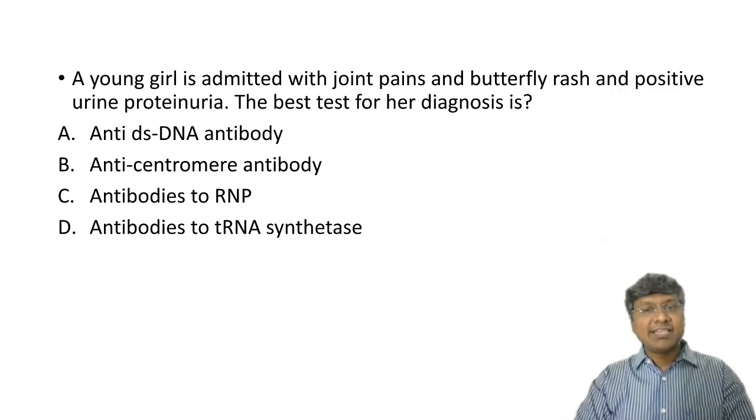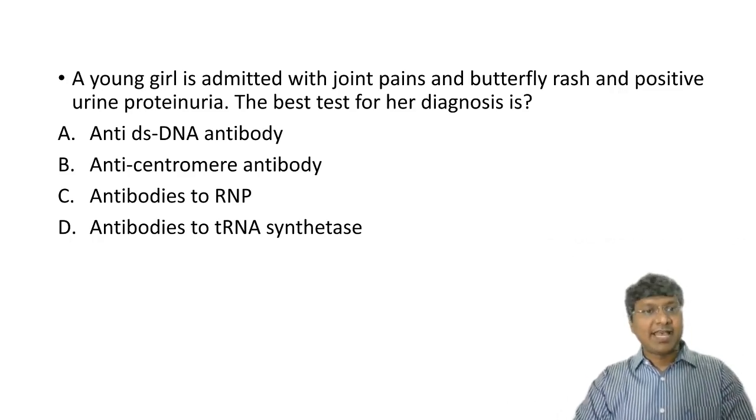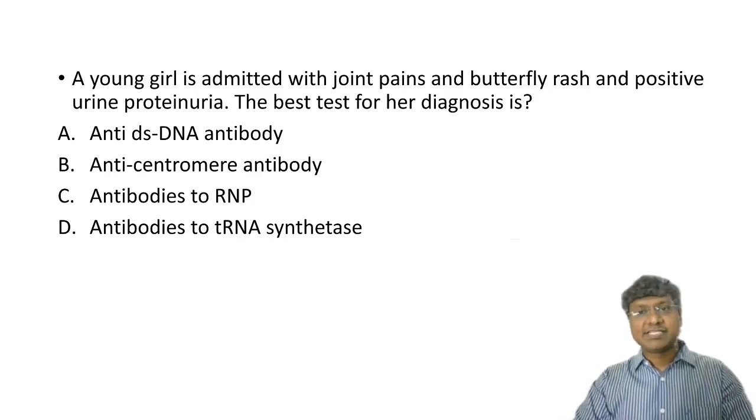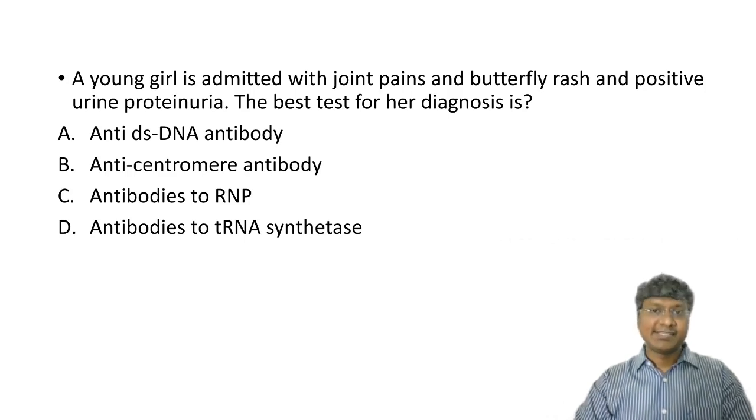In today's question, we have a young girl admitted with joint pains, butterfly rash, and positive urine proteinuria. What will be the best test for her diagnosis? Options are: anti-DS DNA antibody, anti-centromere antibody, antibodies to RNP, or antibodies to tRNA synthetase.